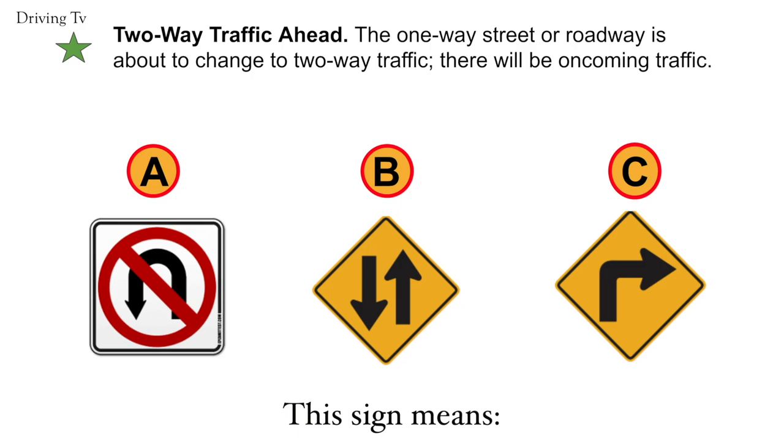Two-way traffic ahead. The one-way street or roadway is about to change to two-way traffic. There would be oncoming traffic. The correct answer would be B. Two-way traffic ahead.